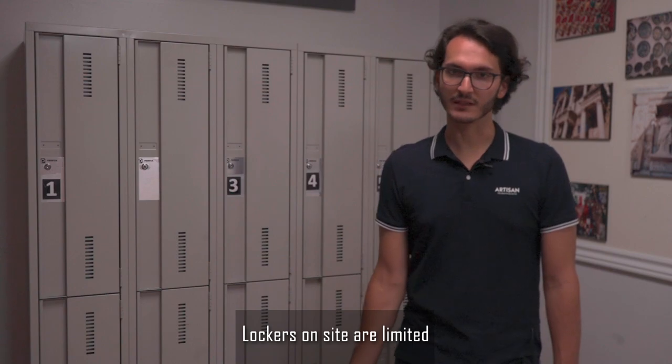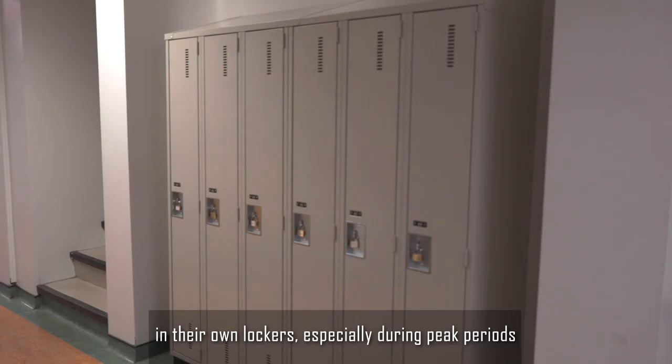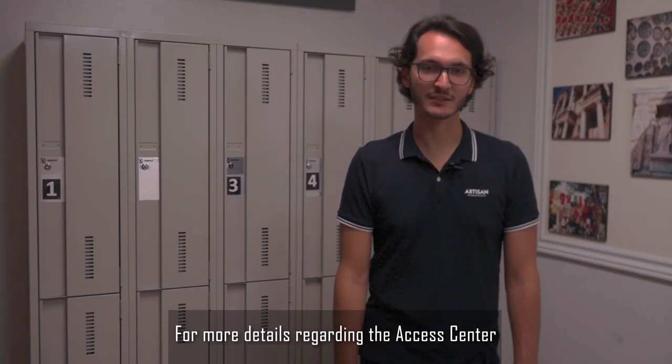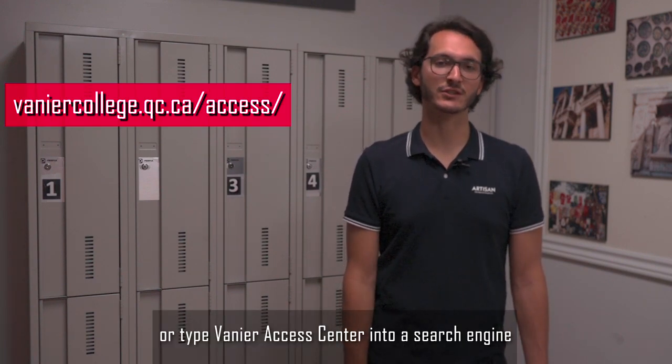Lockers on site are limited, so we encourage students to put their belongings in their own lockers, especially during peak periods like midterms or finals. For more details regarding the Access Centre and a full comprehensive list of accommodations, you can go to our website or type Vanier Access Centre into a search engine.